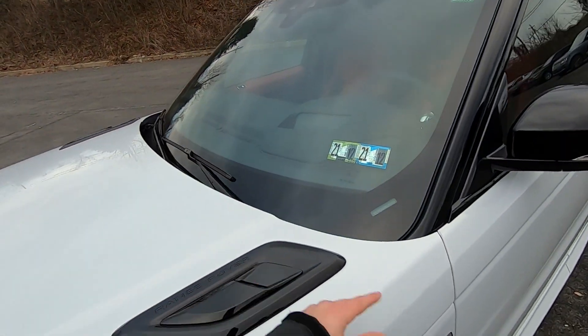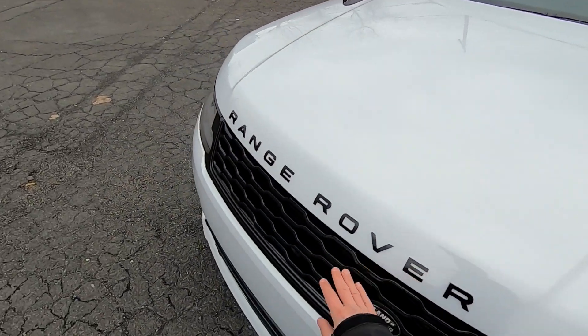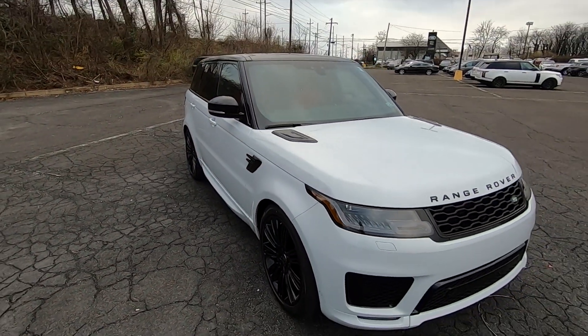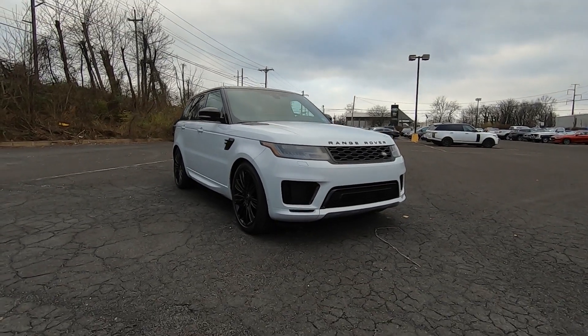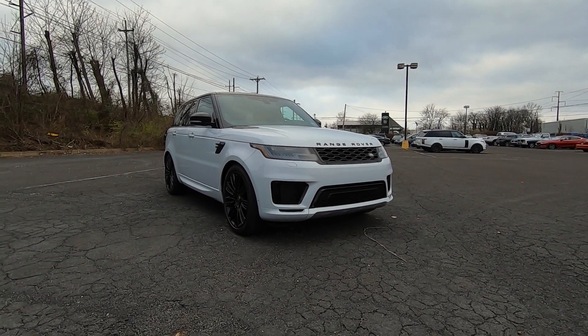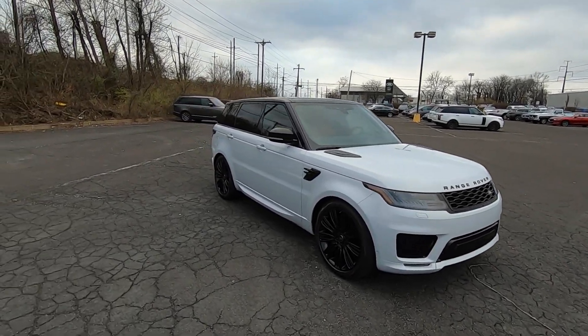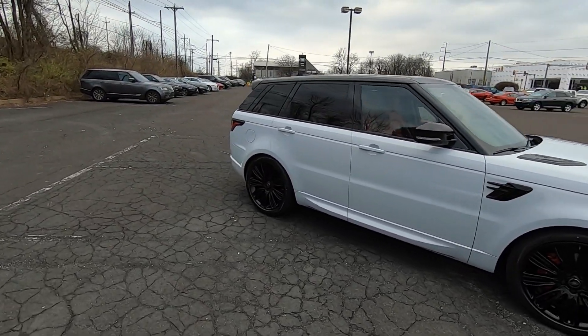This also has the black pack, so all the trim is blacked out — Range Rover logos, blacked out grille, everything black. This color is called Yulong White, so it's not just any white, it's Yulong. If I was going to have any Range Rover Sport, this would be the one.